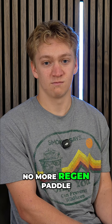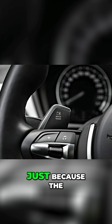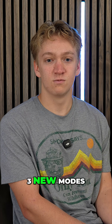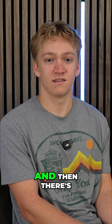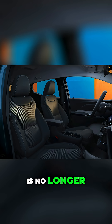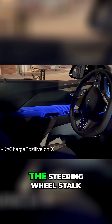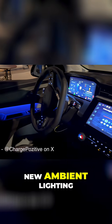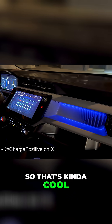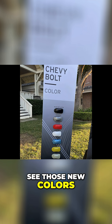There is no more regen paddle, which some people might be disappointed with, but instead there are three new modes: low, high, and a blended mode. The gear selector is no longer in the center console — it's on the steering wheel stock. There's new ambient lighting on the interior, which is kind of cool, and it comes in seven colors — we'll put a graphic on screen so you can see those.